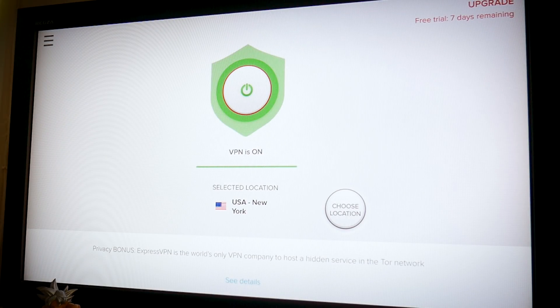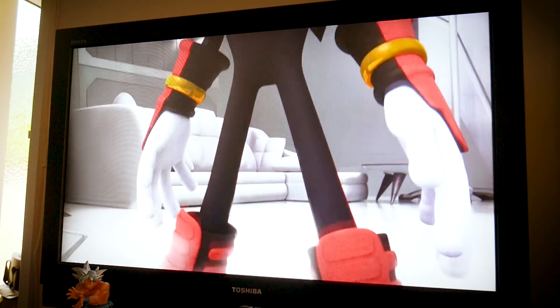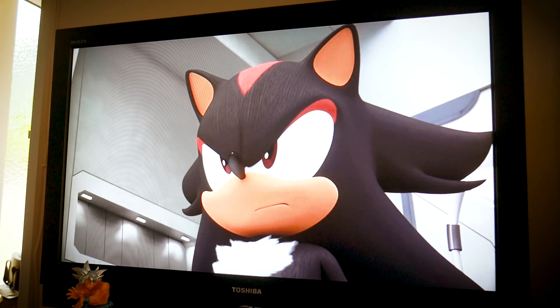Once the button goes green, that's when we know we're connected. Now it's time for the moment of truth — exit ExpressVPN, head over to your favorite streaming app, and then try and access content or see if you can get content that's normally restricted in your location. If you manage it, then you're golden.